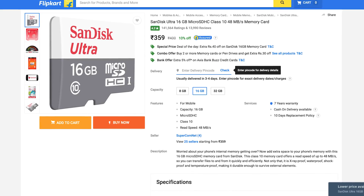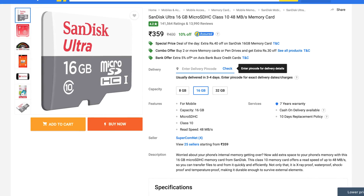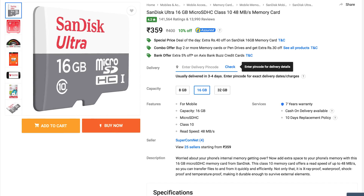Today's deal of the day is an offer on the SanDisk Ultra 16GB microSD card available at a price of Rs. 359 on Flipkart. You can buy it from the link in the description below. Which smartphone do you think will come with the Snapdragon 835 chipset first? Do let us know in the comment section below. This is Ignacio signing off.